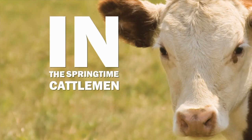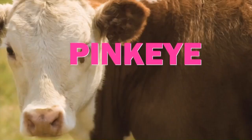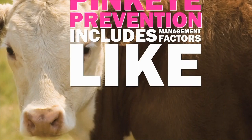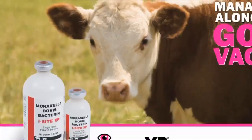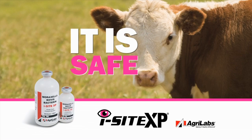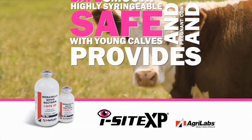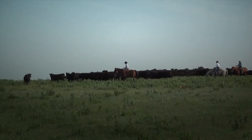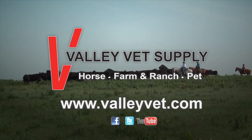In the springtime, cattlemen need to be thinking of preventing important diseases like pink eye. Pink eye prevention includes management factors like good fly control, pasture management, along with a good vaccination program. EyeSight from AgriLabs has broad efficacy coverage originating from eight different field isolates of Moraxella bovis. It is safe, smooth, highly syringeable, safe with young calves and pregnant cows, and provides superior protection against pink eye. Valley Vet Supply is devoted to providing information and professional quality products at reasonable prices — ValleyVet.com.